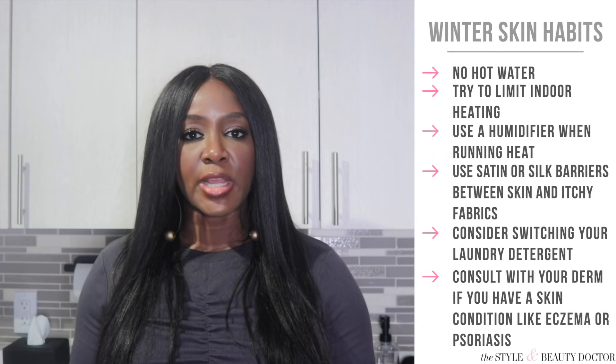Some other things to consider: if you're wearing itchy wool fabrics or other materials that irritate your skin, have a satin or silk barrier between your skin and the wool — silk and satin are breathable and nice on the skin. You may also want to switch your laundry detergent to something fragrance free and hypoallergenic. Winter can be absolutely brutal, even more so if you have a skin condition like eczema or psoriasis — if that's you and you're having a particularly bad time, it's a good idea to have your dermatologist on speed dial.